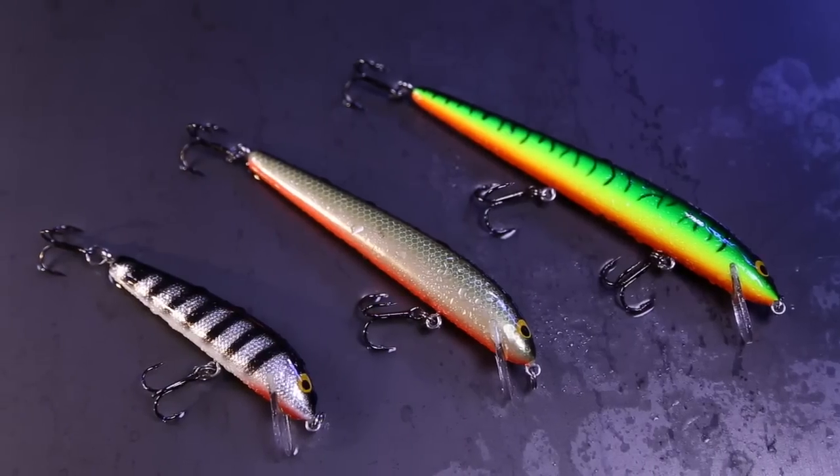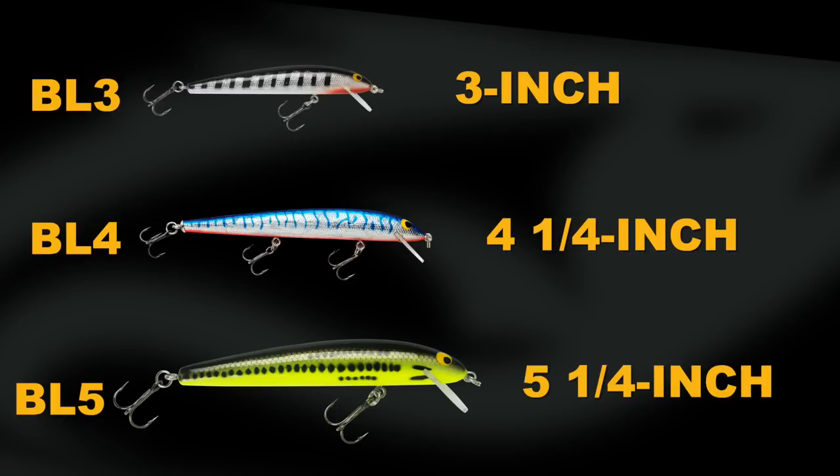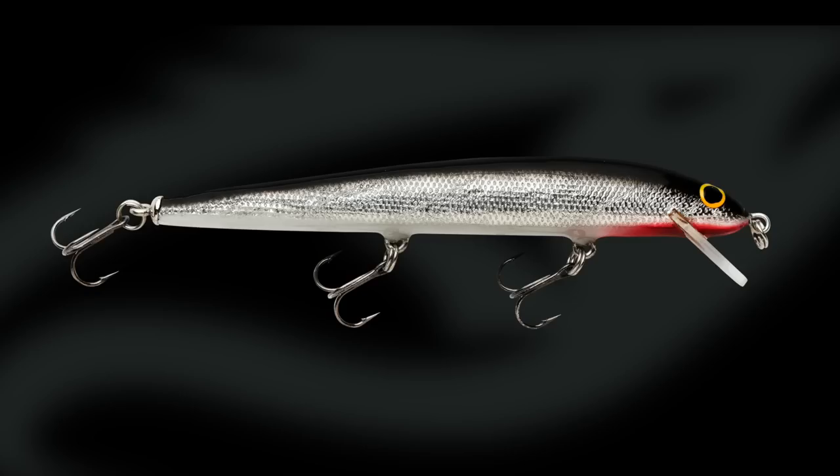The Bango Lure comes in three sizes: three-inch BL3, four-and-a-quarter-inch BL4, and five-and-a-quarter-inch BL5. Each size is available in ten deadly color combinations.